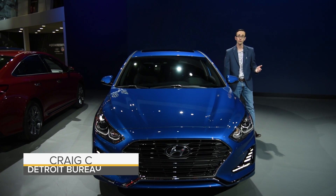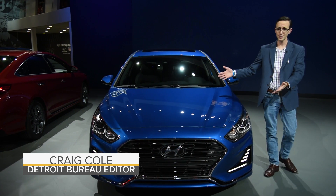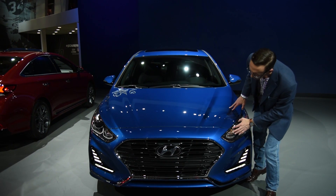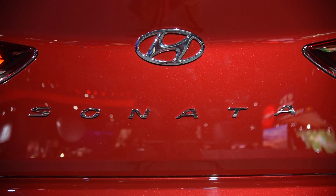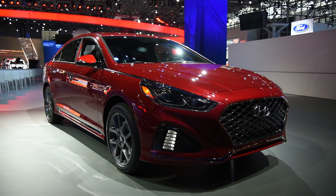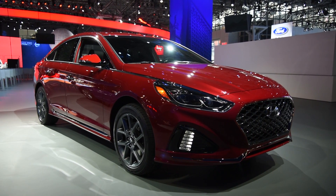Hyundai unveiled an updated version of its Sonata midsize sedan at the New York Auto Show, and here it is. Looking a lot like the car available today, this 2018 model has been refreshed to keep pace with rivals. A new Camry is on the way, and Hyundai is proactively working to keep their offering competitive.